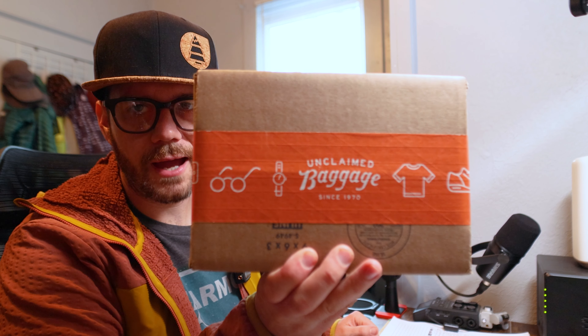Hey, what's up guys, Josh here in my office. I just got a package from Unclaimed Baggage. If you're not familiar, it's a website that collects unclaimed baggage from airports and sells it. I've been rocking this iPhone SE2 for a long time, basically since it came out, and I found an iPhone 14 Pro Max for just over $700.